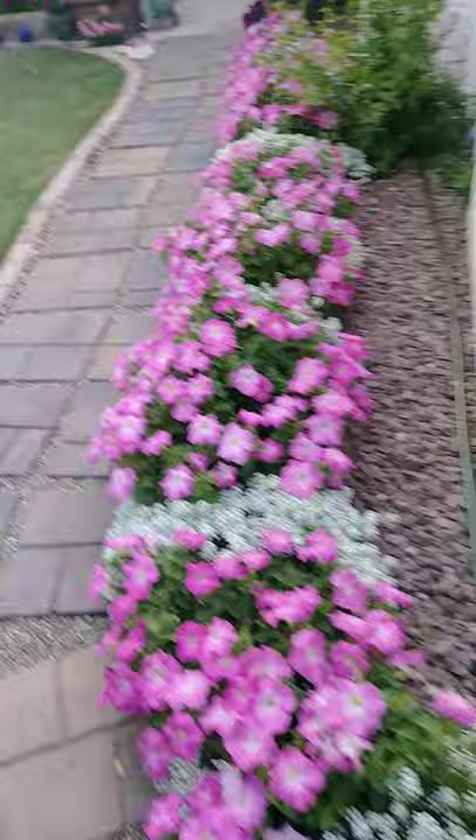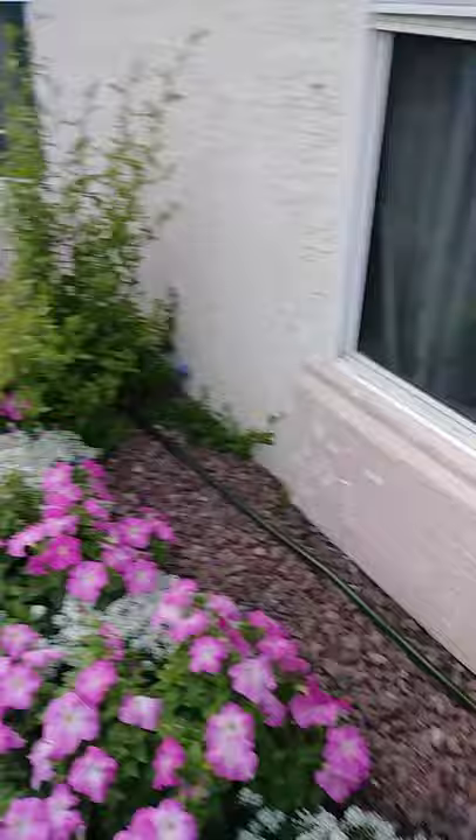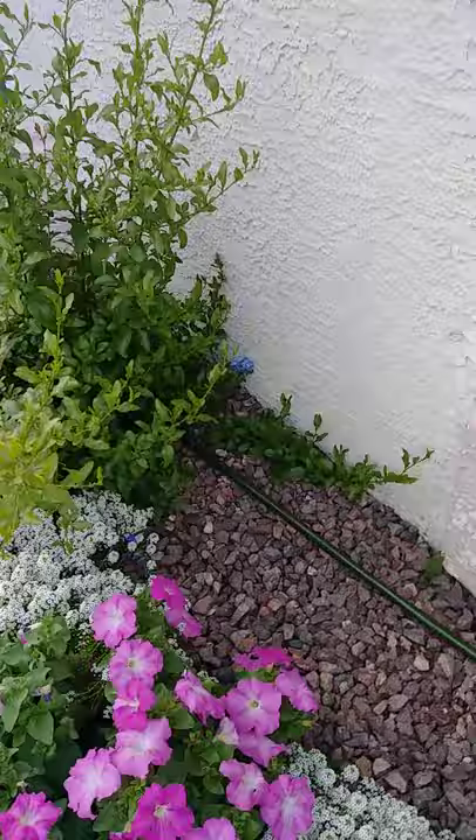This is a hopseed bush that's now kind of a tree. And now we're getting into the backyard. You can see all the petunias — the pink petunias — interspersed with alyssum. And there's a bush there that won't bloom much until summer, but you can see maybe down there a little blue flower. So that's going to bloom that way.